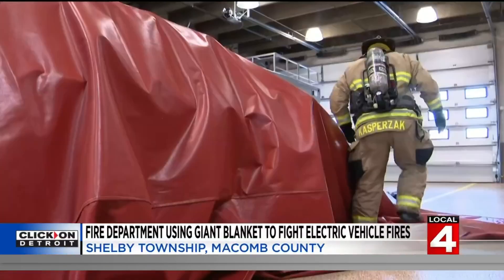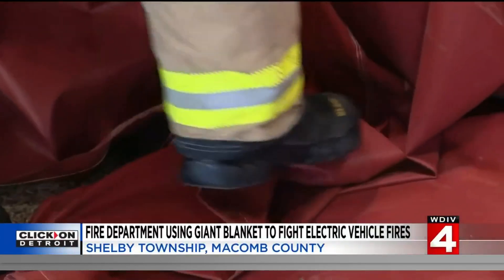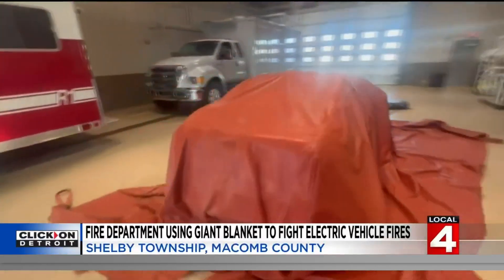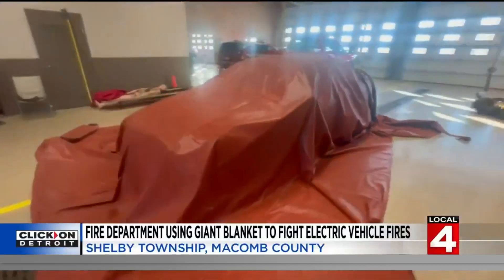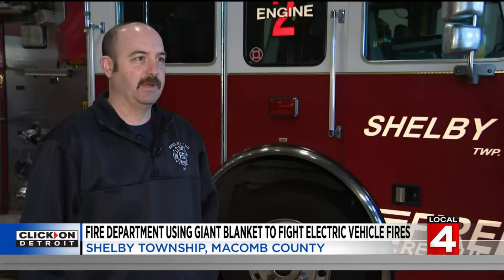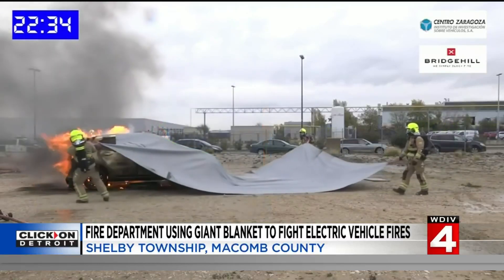Macomb County purchased a few of these blankets for local hazmat teams, including Shelby Township. There are some blankets designed to be used over and over again, but this blanket is a one-time use — it stays on the car intentionally. Because problems have been found where electric vehicles start back on fire two or three days later and then cause a whole other problem in the vehicle storage yards.